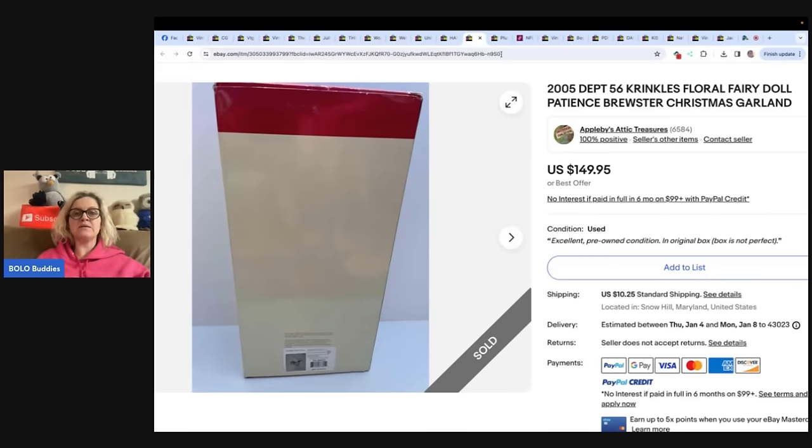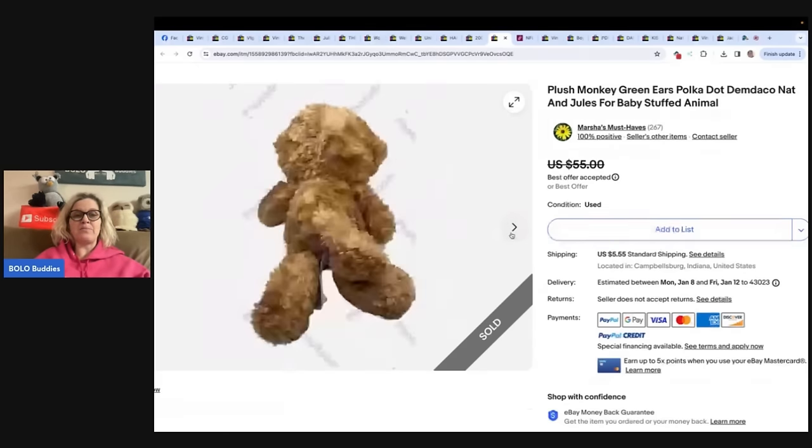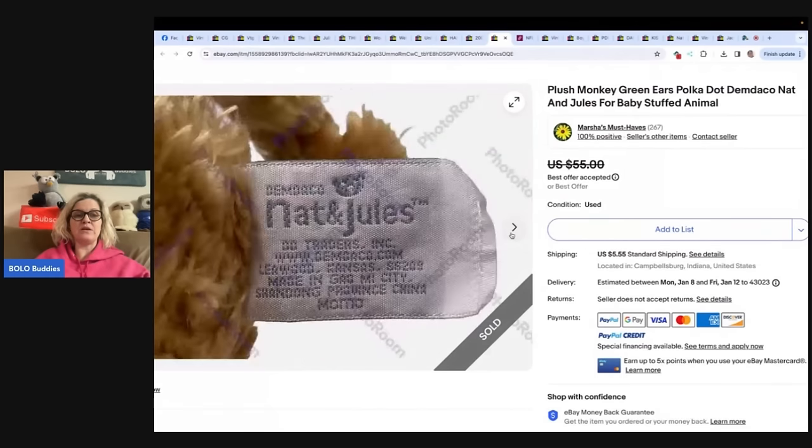The next one is this plush monkey — green ears, polka dot — Nat and Jules for baby stuffed animal. It's a little cutie. She paid a dollar ninety-nine for it at Goodwill. Two and a half weeks later, she accepted a best offer of $40. I have sold this brand before — that is a nice little profit on this little cutie.